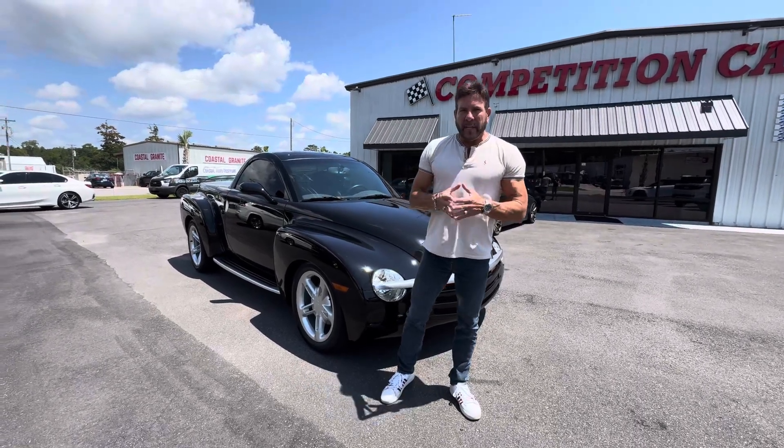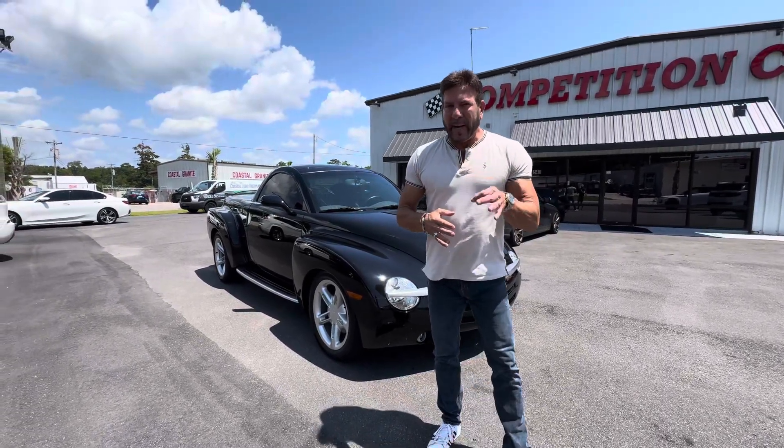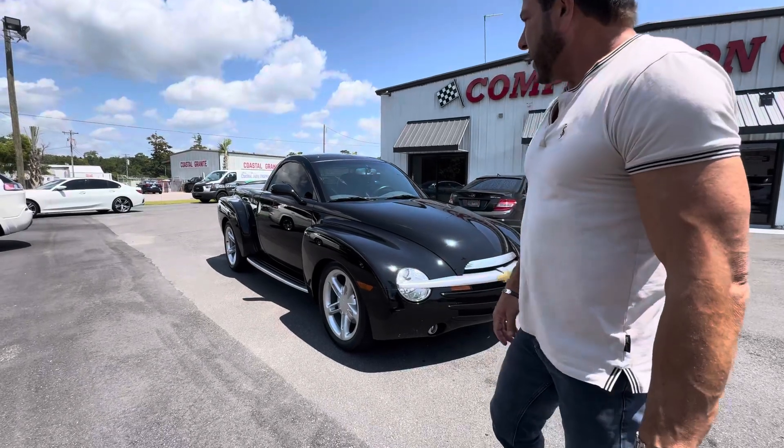Hey guys, it's Bill. Now we're going to do the driving video on this 4,800 mile 2004 Chevy SSR.